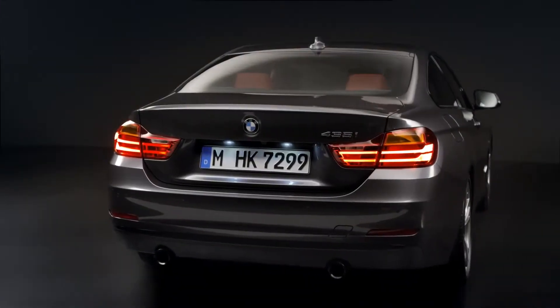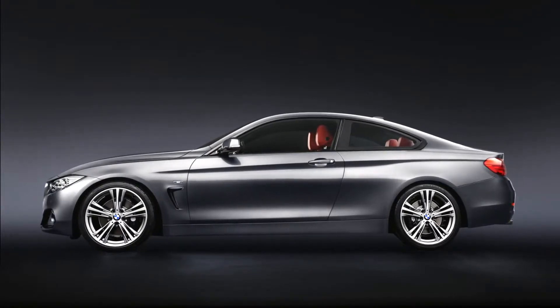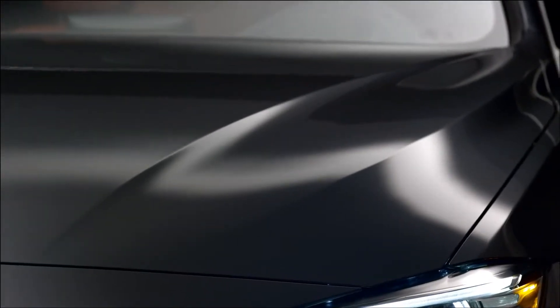When you look at the car you see that the most important thing are the proportions of the car. You see the width, you see how low it is, how long and elegant it is and also how muscular and sensual the surfacing is on the exterior design.